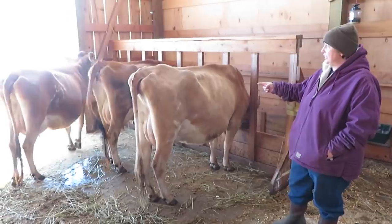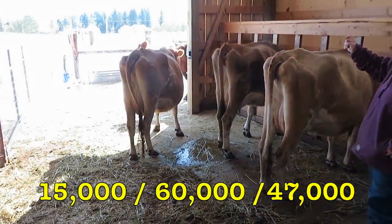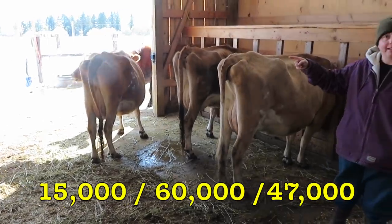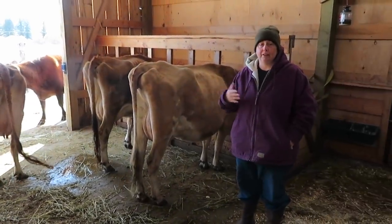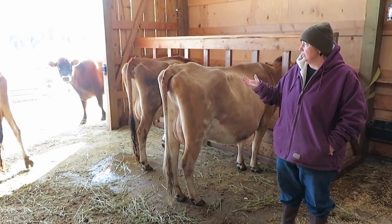Carnation was 15,000, Buttercup was 60,000, and Rose was 47,000. That would indicate that they're all doing well, and we're very happy about that.